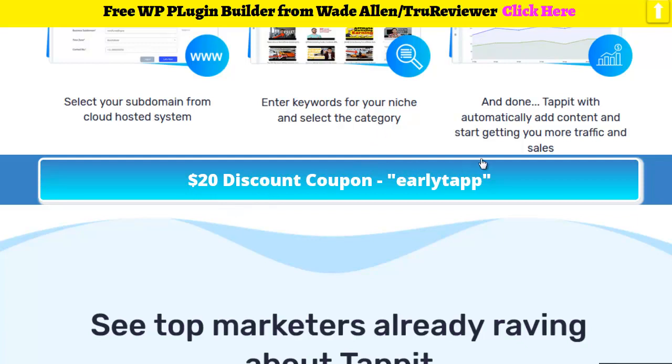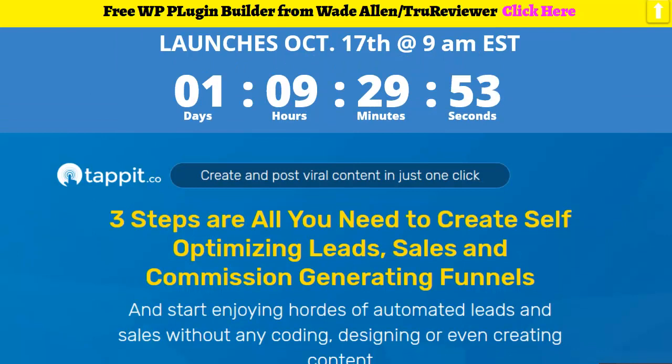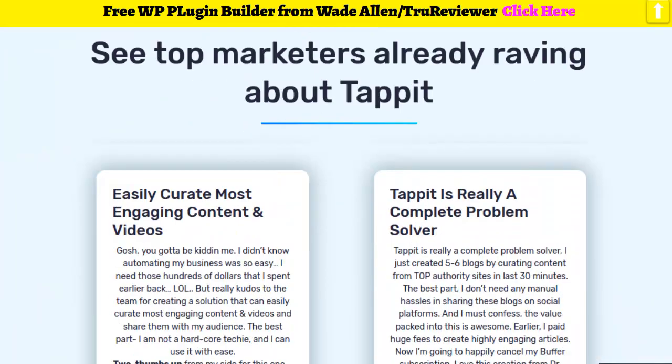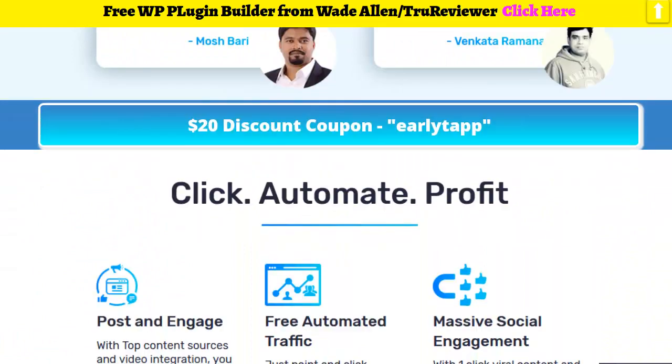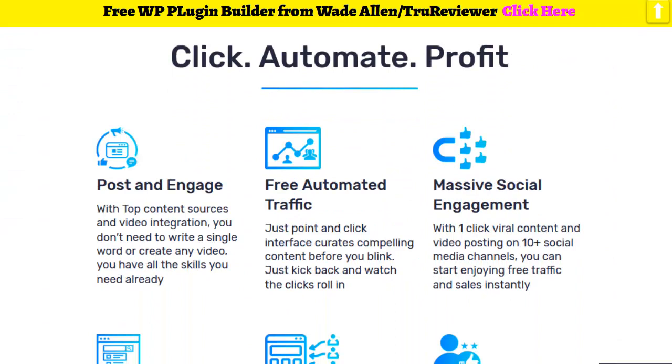Right here: Early Tap $20 discount coupon. So be on point — $20 discount launching October 17th at 9 a.m. That coupon is going to run for about three hours, so if you want to save 20 bucks, pay attention.